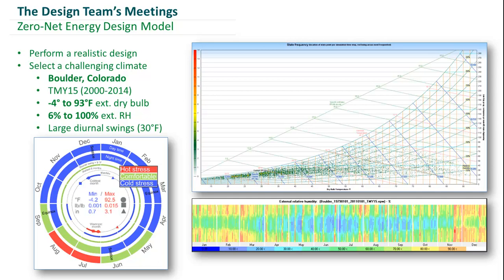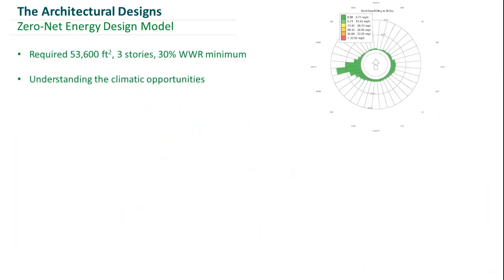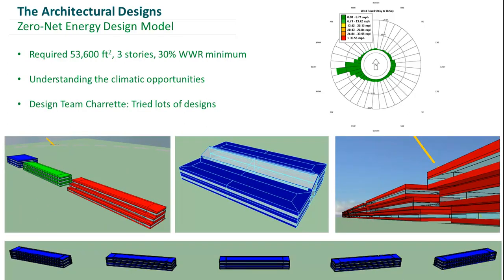In our initial load analysis, we forecasted a baseline EUI of 33, identified a renewable energy potential of 20, which left us with a target EUI reduction of 13 kBTU per square foot. In order to tackle this, we simulated a range of different geometrical options to identify how we could create a building that was also climate-responsive in the location we had picked.